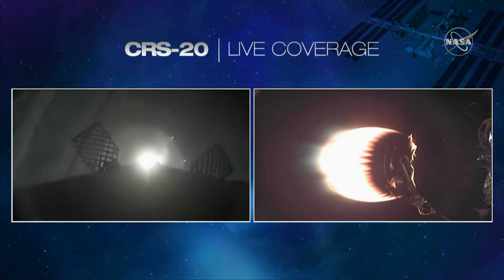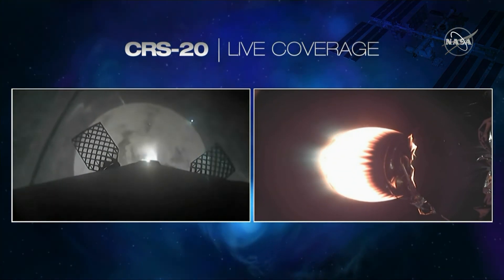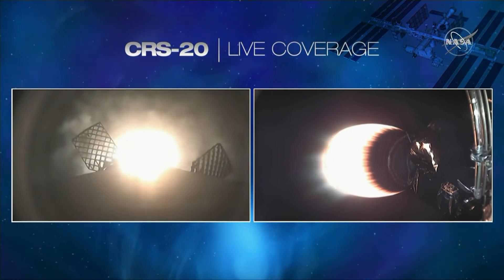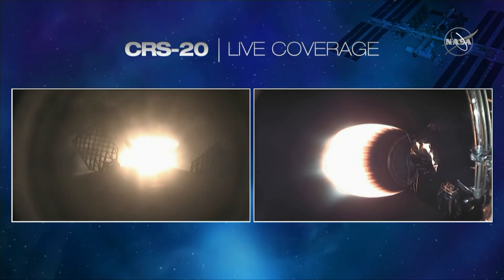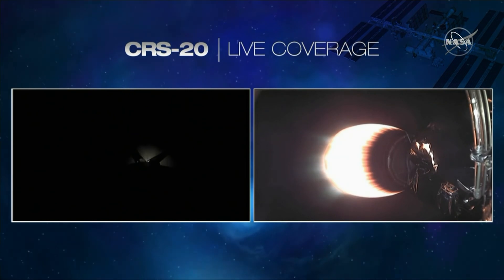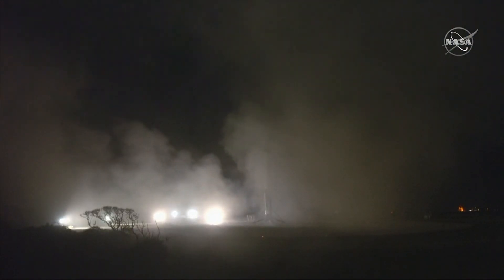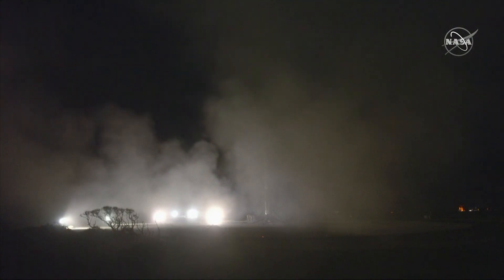Keep an eye out here for landing leg deploy. I'm hearing a lot of cheers behind me. It sounds like we may have touched down. Beautiful — and that is confirmation. That is the 50th successful landing.